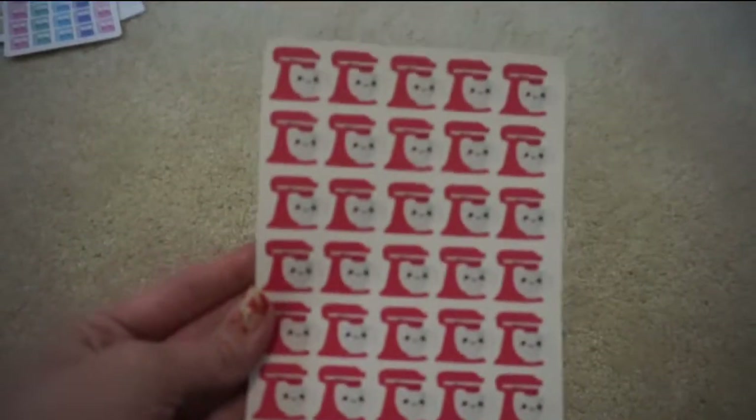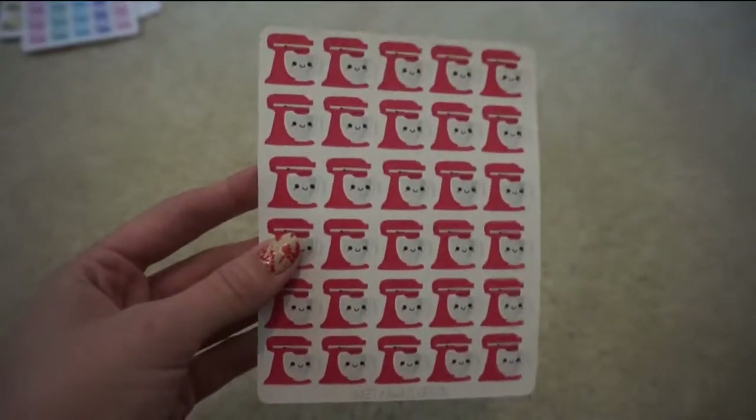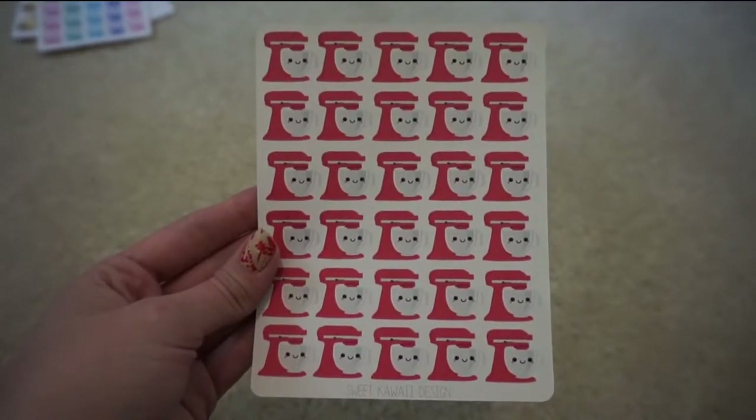Next I got these little stand mixers. I thought these were really cute to mark any kind of baking or even cooking special meals.